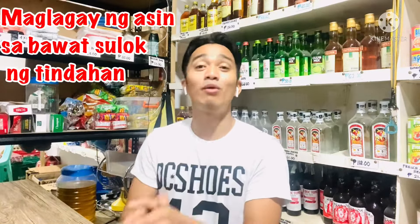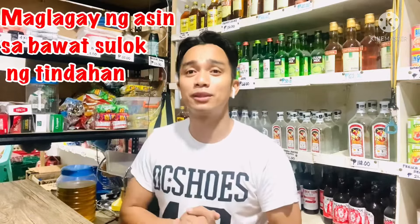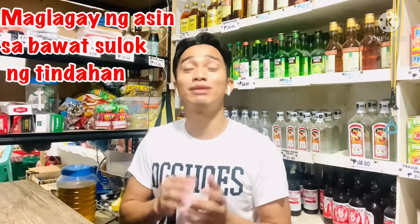Ang number six naman na sinusunod ko na pamahiin is maglagay daw ng asin sa bawat sulok o bawat kanto ng iyong tindahan. Itong tindahan ko, apat na sulok yan, lahat yan may asin. Nilalagyan natin yung asin. Pamahiin din na mga matatanda, dahil yung asin daw is pang paalis daw ng mga bad spirit o yung mga manas sa loob ng tindahan. Siguro narinig natin sa mga sinunong mga istorya — pag may aswang, sinasabuyan mo ng asin tapos umaalis sila. Napanood mo ba yung Shake, Rattle and Roll na yung aswang parang hindi makapasok sa bahay naglagay sila ng asin? Itong tindahan ko, may talagang asin yan sa bawat sulok nito.